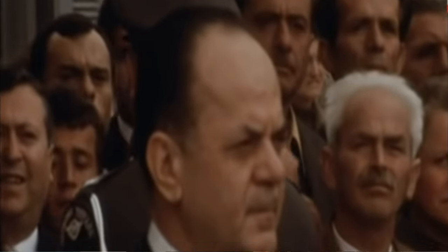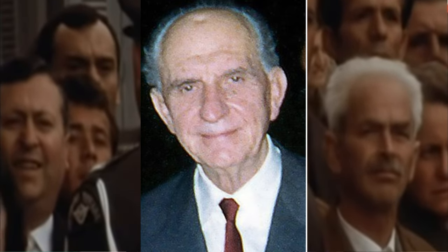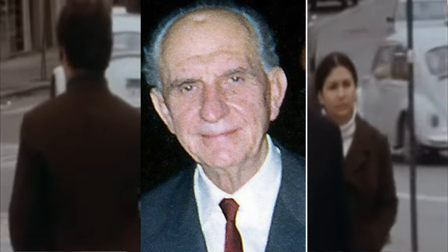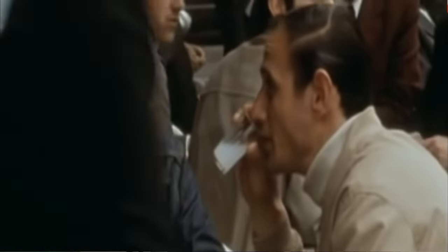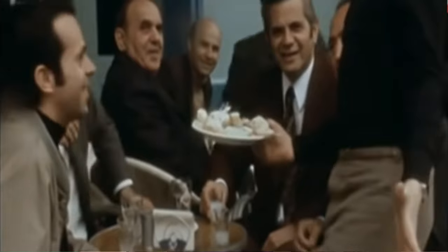In Greece, Gladio took the form of the Hellenic Greek Mountain Brigade, also called the Hellenic Raiding Forces. They were allegedly responsible for a Greek military coup d'état in 1967, because the prime minister was against U.S. occupation, U.S. presence in Greece, and U.S. dominance in NATO. He was very anti-U.S. influence, and allegedly the Gladio Network — operating as the Greek Mountain Brigade — overthrew him and took over his government. The leads are quite dry, but we do know that Gladio was present in Greece.